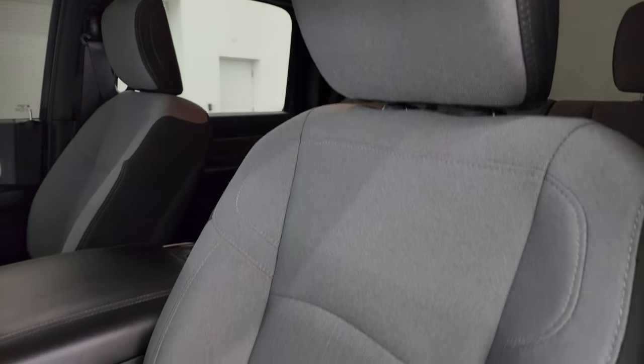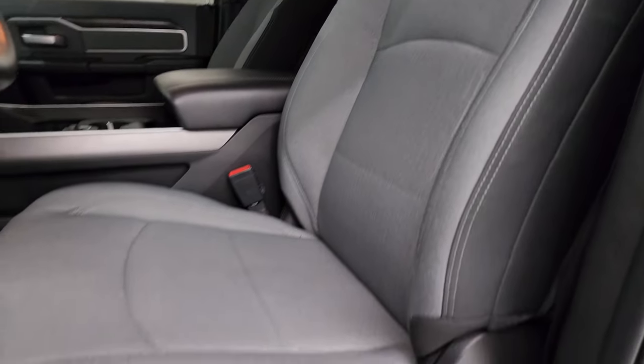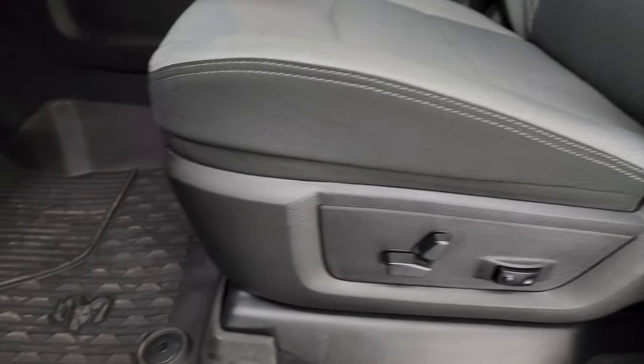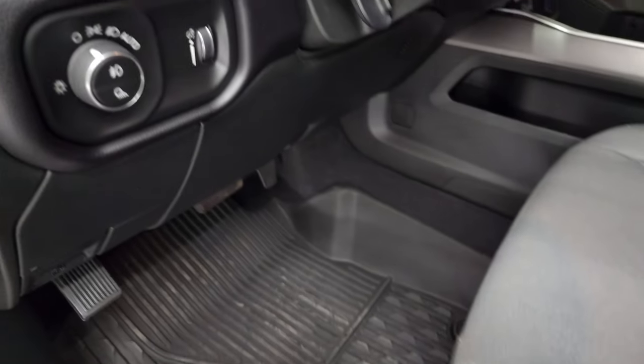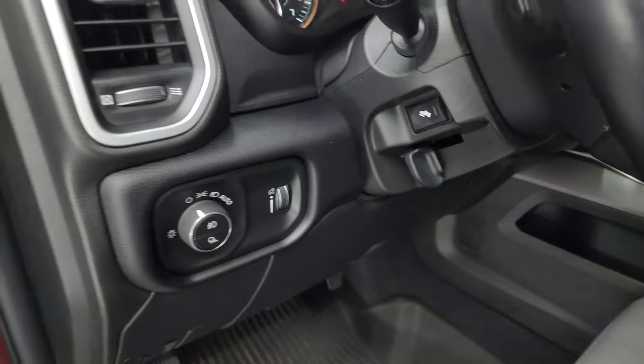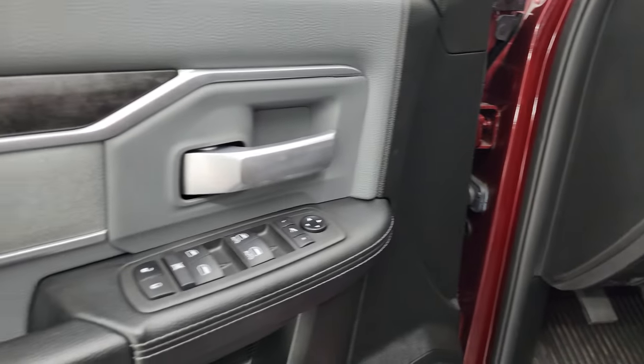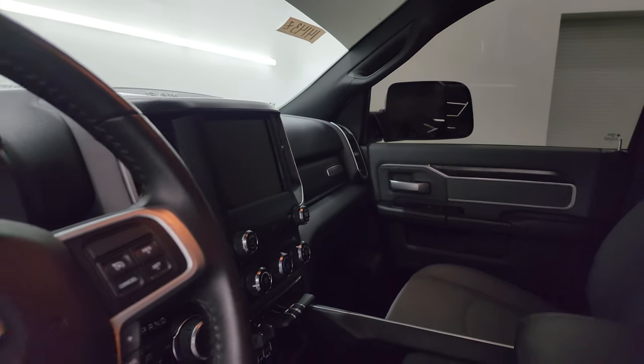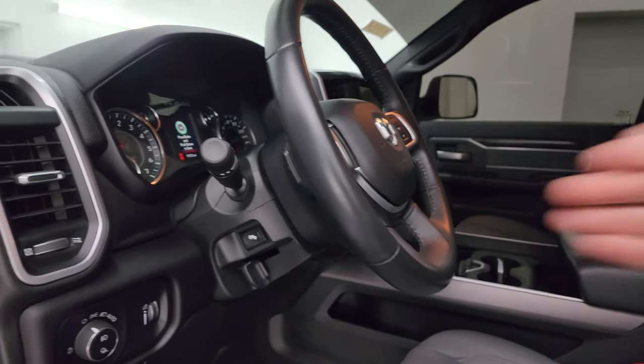No rips or tears on these seats — they are in fantastic condition, and it smells very clean inside this truck; I don't think it's ever been smoked in. You get the power driver's seat with lumbar, factory all-weather floor mats, auto headlamps, power pedals, power windows, locks, and mirrors. The cloth bolster and wood grain trim are here as well, and these mirrors do power fold in.